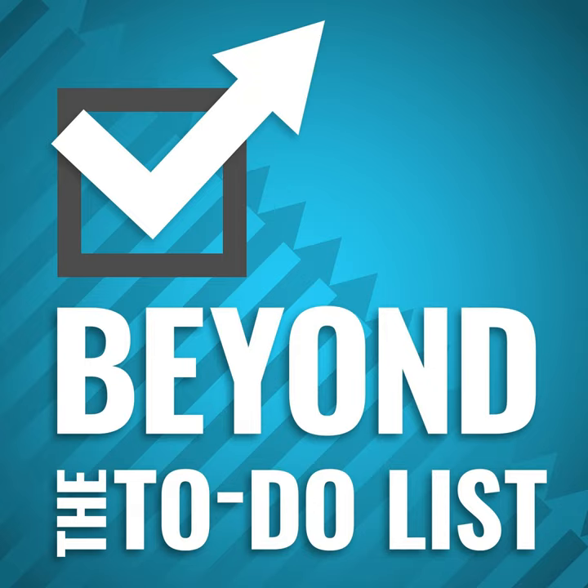Hello, and welcome back to another episode of Beyond the To-Do List. I am your host, Eric Fischer. This week I'm talking with Cynthia Sanchez of Oh So Pinteresting. That's right, we're going to be talking about Pinterest as a productivity tool. What? Yeah, you heard me.